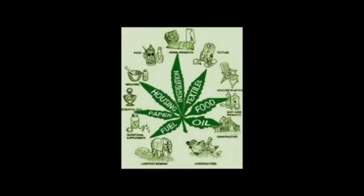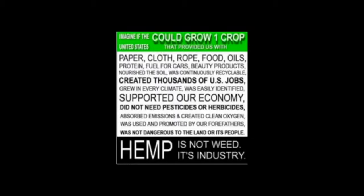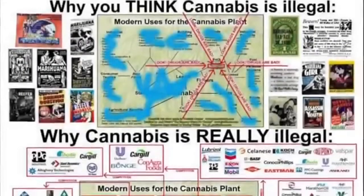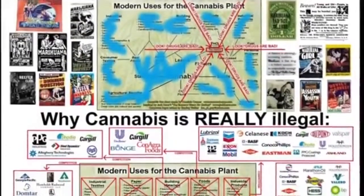Cannabis can be used in 25,000 products, from dynamite to cellophane. If you look at all the uses of cannabis, it's not so much a crop as it is an industry. With the new uses and devalued dollar of today, cannabis would not be a billion-dollar crop — I believe it would be a trillion-dollar industry. The most basic reason why cannabis is illegal is simple economics.